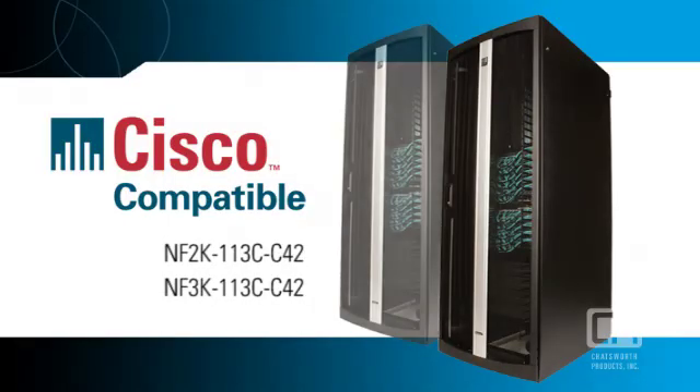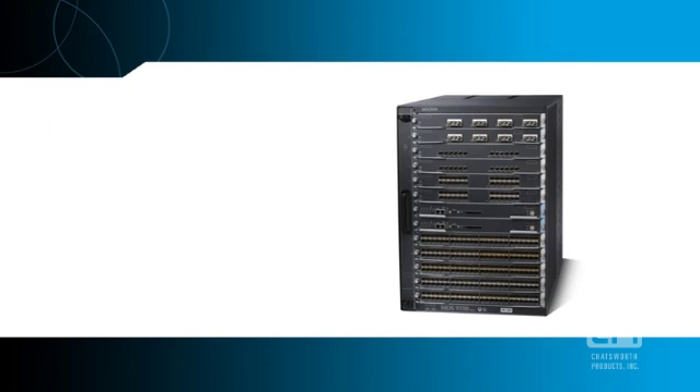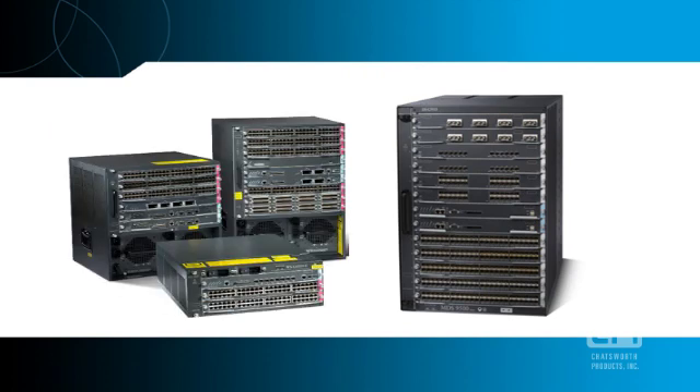Two N-Series TerraFrame network cabinet configurations have been tested and approved by Cisco Systems, meeting all requirements for effectively mounting 9513 and 6500 Cisco switches.